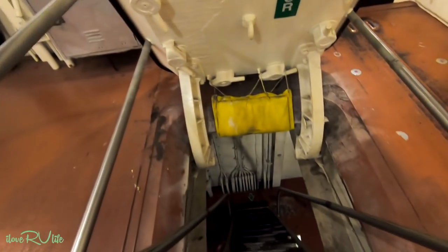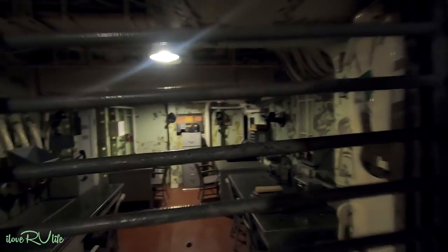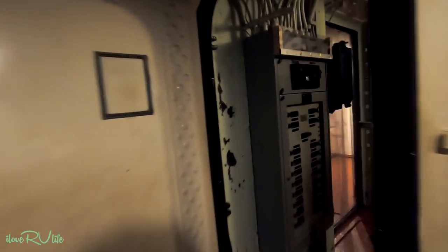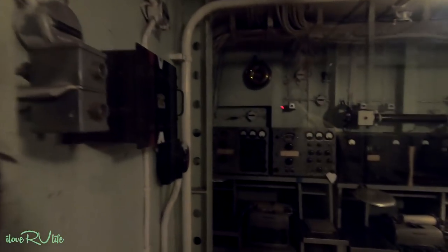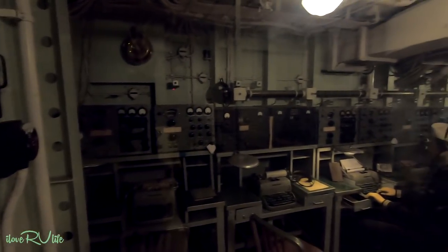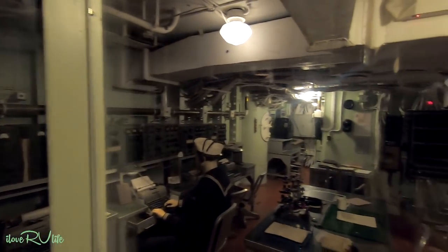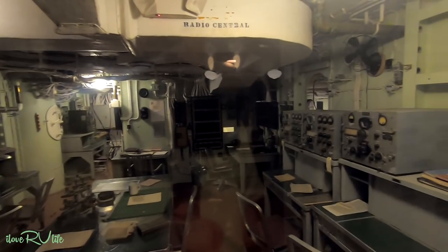Okay, we're getting ready to go down to the third level now. These steps are steep. This area here would have been ship communications — they call this coding. Coding and compressors, and then I think over here is the radio room. Here's all the radio communications — Radio Central is the way it's labeled.